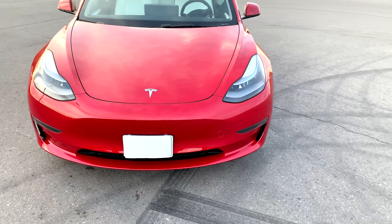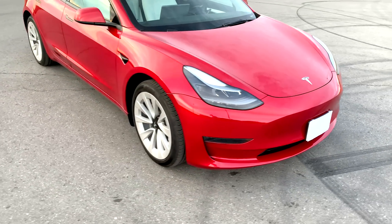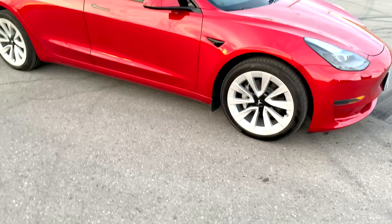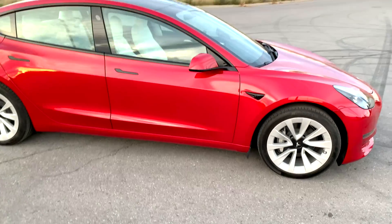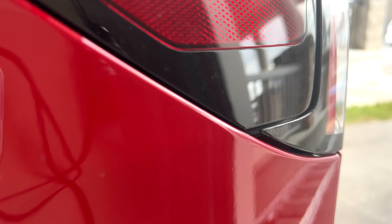Last but not least, the build quality. I would say nothing major has changed — the panel quality is still okay, but I still see some misalignments, dents, and chips. I highlighted mine at delivery and was asked to schedule a service appointment. The next day when I brought it in, they said my misalignment issues were within specs.